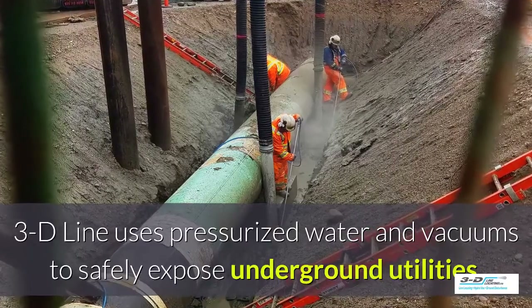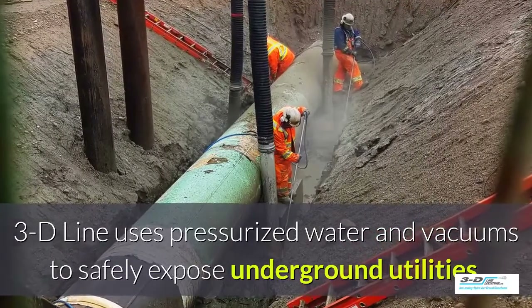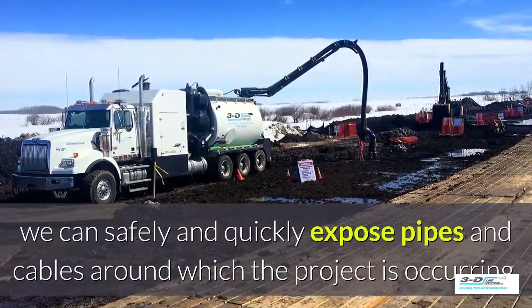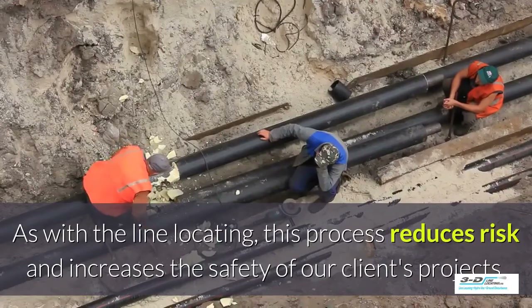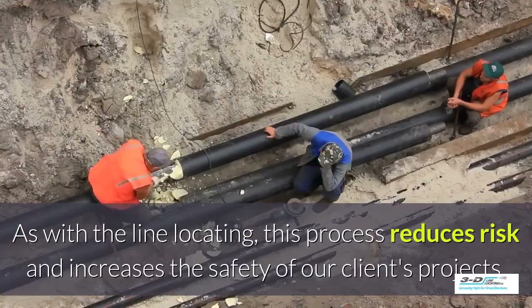3D Line uses pressurized water and vacuums to safely expose underground utilities. After the line locating has been performed, we can safely and quickly expose pipes and cables around where the project is occurring. As with the line locating, this process reduces risk and increases the safety of our clients' projects.